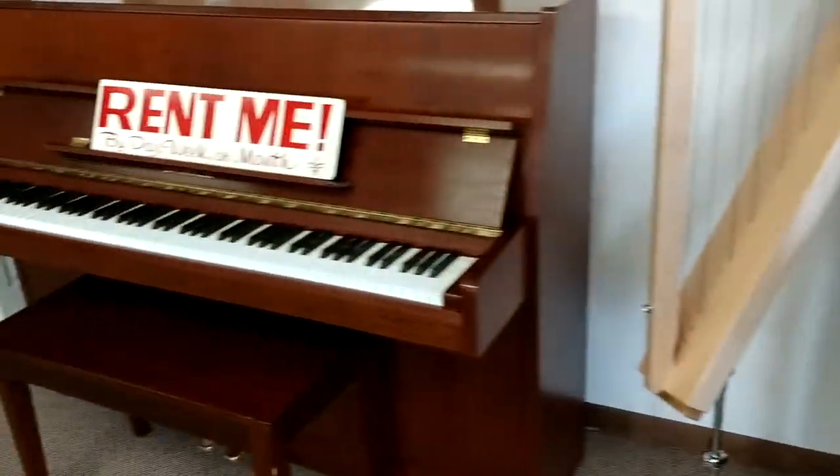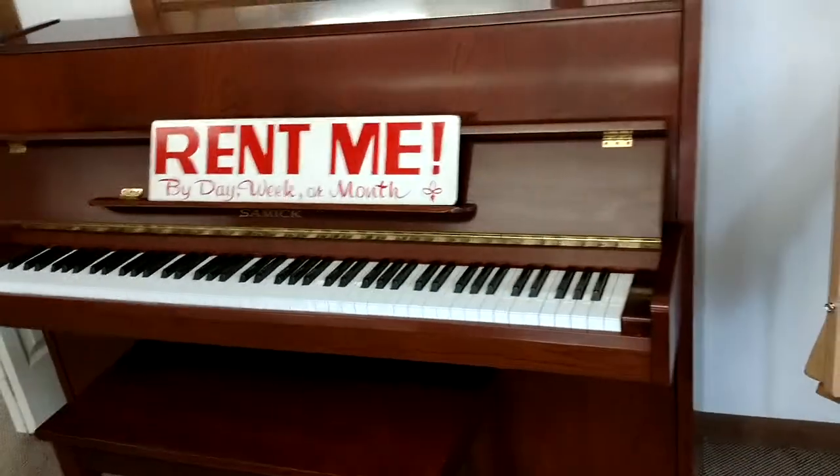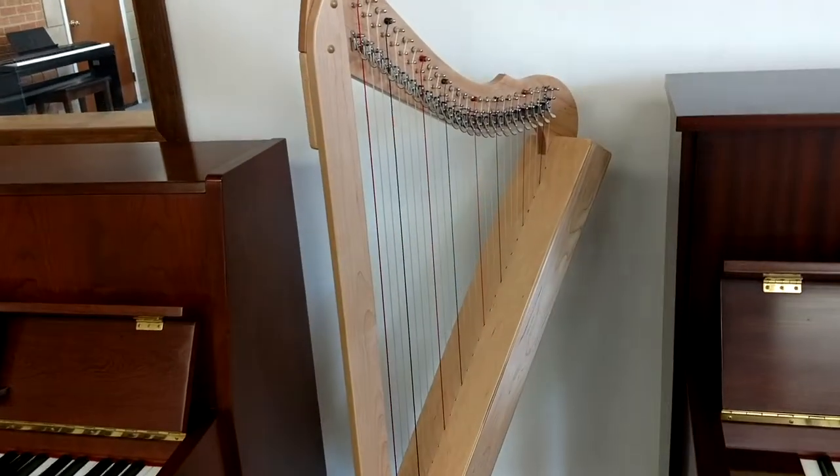We've got some Sammich 115s. This is a Sammich 042, no legs — it's kind of a sleek little thing. In between there I've got a Reese Fullsicle, fully levered, beginner harp.